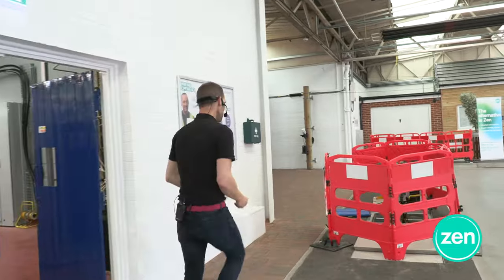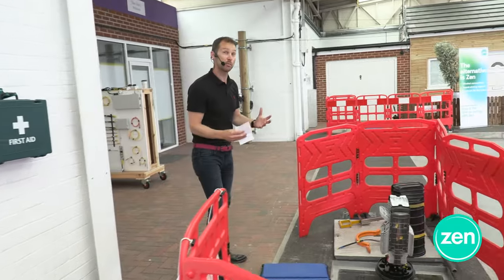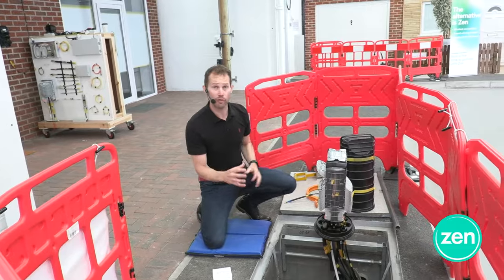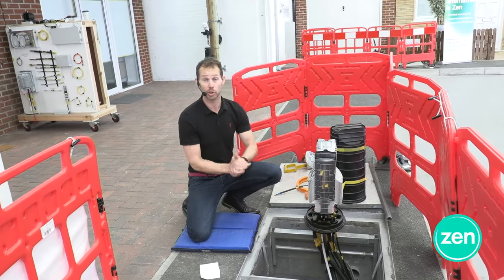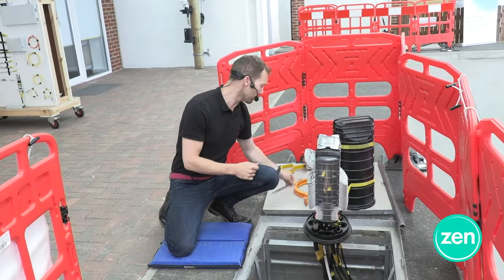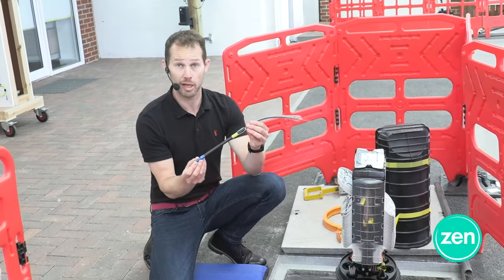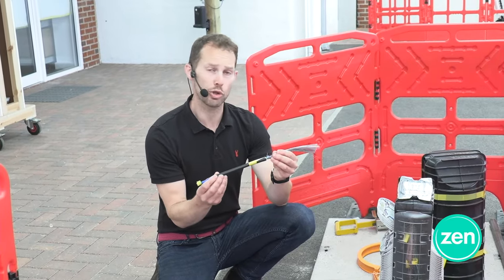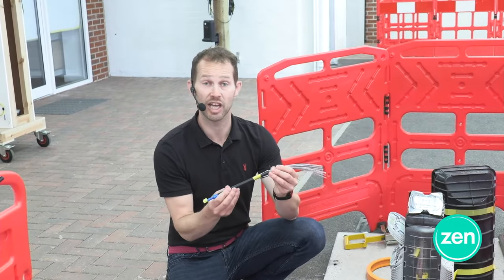Getting into our aggregation node — this is a general point along what we call our spine network. We've got a very large cable coming in and making a connection, or a splice as we call it in the fiber world, onto a much smaller cable. This cable I've got here is a 432-fiber cable and it's roughly the size of a Sharpie — an absolutely fantastic product, one of the innovations we've brought into the company within the chief engineers team.